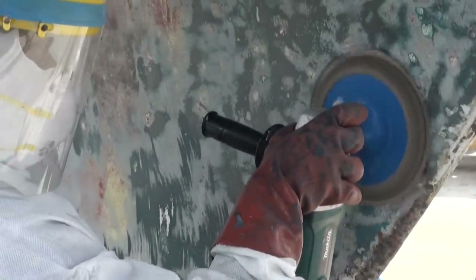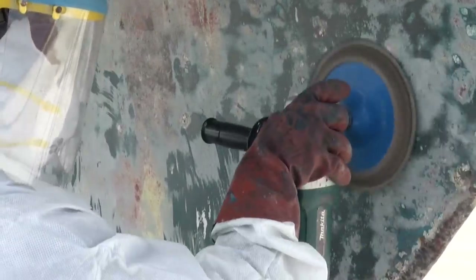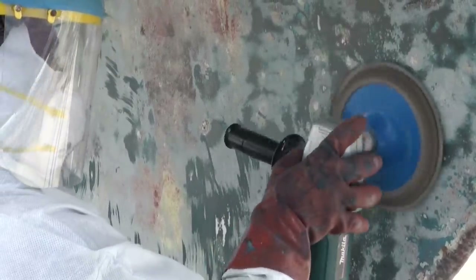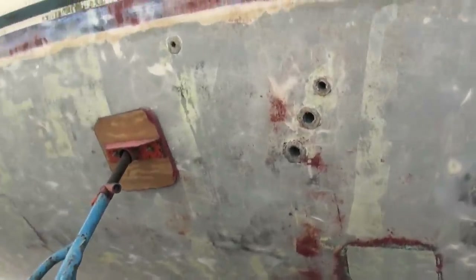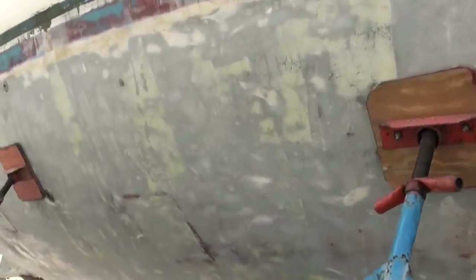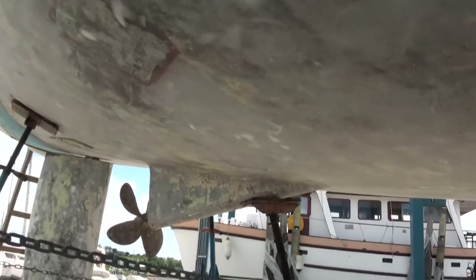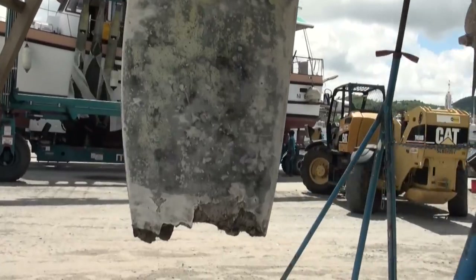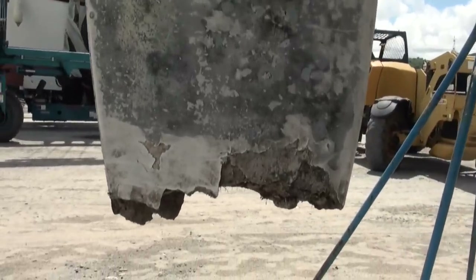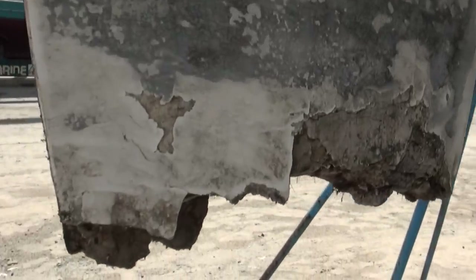The hard work was paying off and they were slowly making their way down to the original base coat primer that we had applied to Sophisticated Lady's hull almost 10 years ago when we first bought her and first put her back in the water. With the hull work progressing well, it was time to turn our attention back to our other major issue — the shark bite in our rudder. Yeah, we know it was reef damage, but hey, shark bite just sounds so much more interesting, doesn't it?